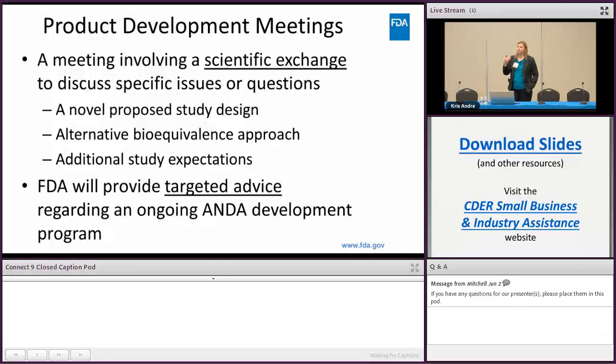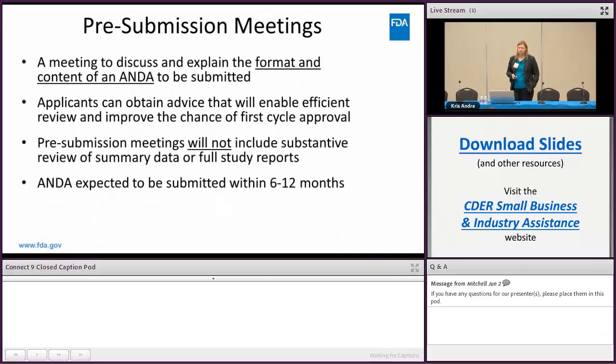Pre-submission meetings are for discussing the format and content of your ANDA getting ready to be submitted. Applicants can obtain advice that will enable efficient review and improve the chance of first-cycle approval. Pre-submission meetings will not include substantive review of summary data or full study reports, and the ANDA is expected to be submitted within six to twelve months. Think about timing: the meeting process is essentially six months — 30 days for the grant/deny, 120 days for the meeting, 30 days for meeting minutes.